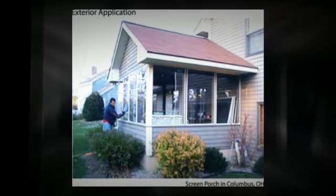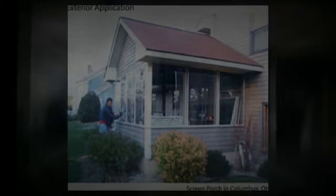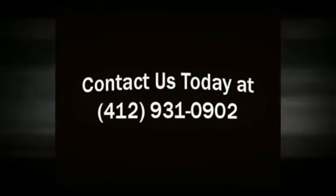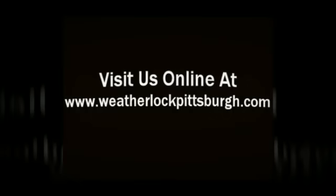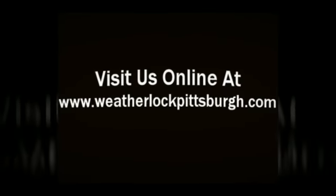Here's what Weatherlock can do for you: stop up to 81% of window heat loss, stop up to 93% of air infiltration through windows, stop up to 85% of noise infiltration — FAA approved. Contact us today at 412-931-0902 or visit us online at weatherlockpittsburgh.com.